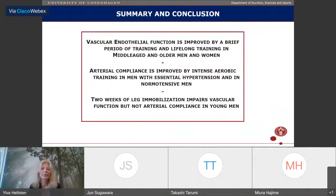To summarize: vascular endothelial function is improved by brief periods of training and by lifelong training in middle-aged and older men and women. However, in our women's study, quite substantial activity was required to oppose the effects of age. Arterial compliance is improved by intense aerobic training in men with essential hypertension and in normotensive men, but a dissociation was found between compliance and blood pressure changes in normotensive men. Two weeks of leg immobilization did not change arterial compliance in our study, but did change vascular function, while another study found a decrease in arterial compliance with immobilization.